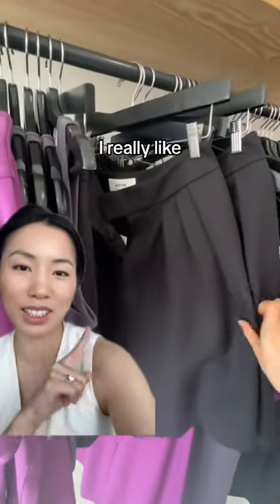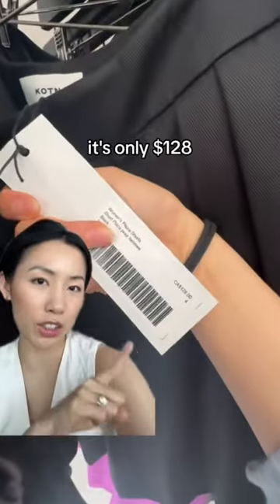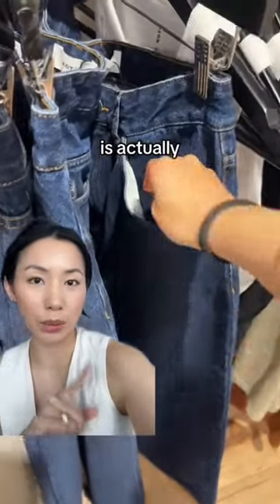Where they really excel is bottoms. I really like these dress shorts — the inside is near perfection on these, and they're selling at $128. They also have the dress pants, which are just as nice. Their denim is actually really nice too, and they have nice deep pockets.